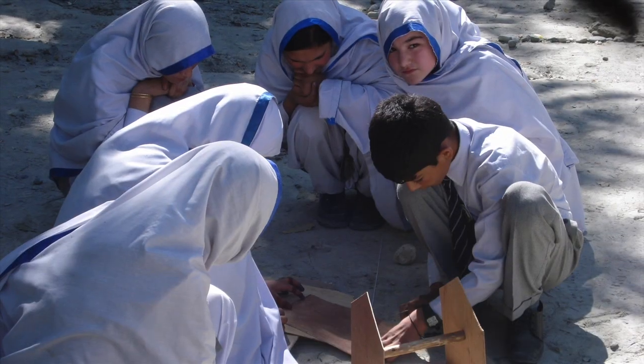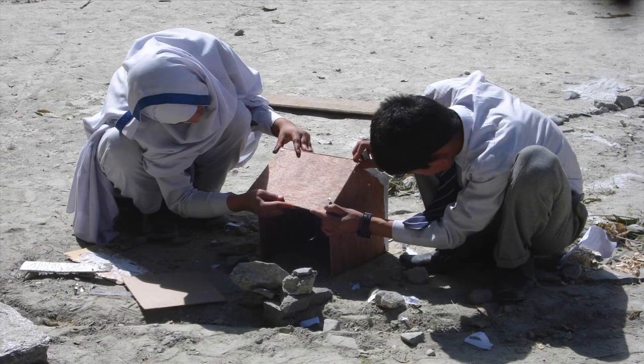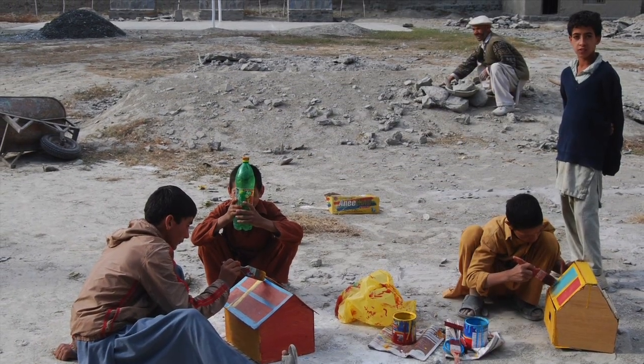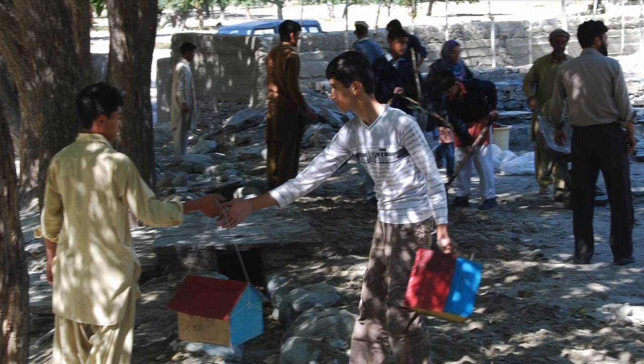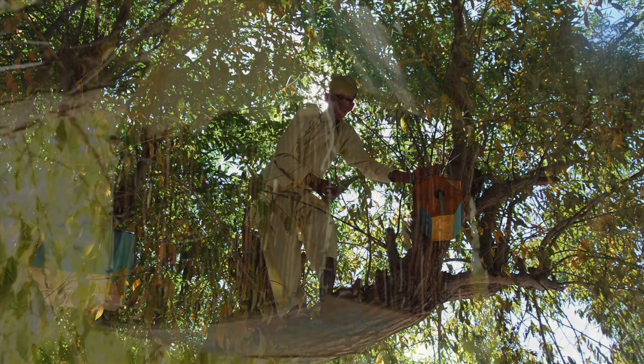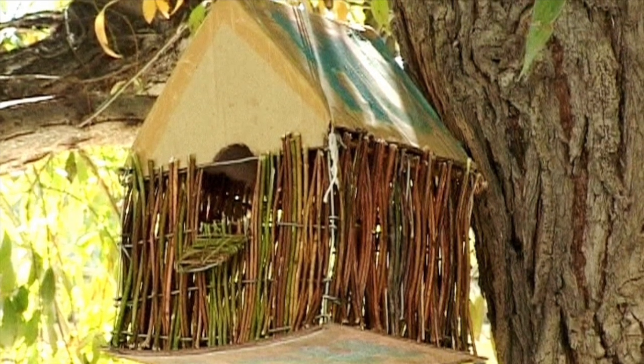After that, we took a bit of a digression and asked the students to do some architectural work. We asked them to design bird boxes for the garden. The results were once again extremely fascinating. They designed beautiful bird boxes out of wood, and some made their bird boxes out of shack, which is basically a traditional Balti way of building.